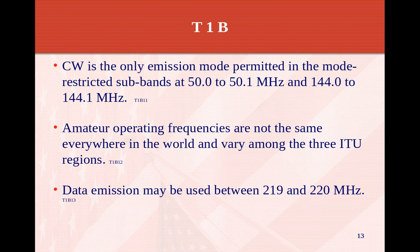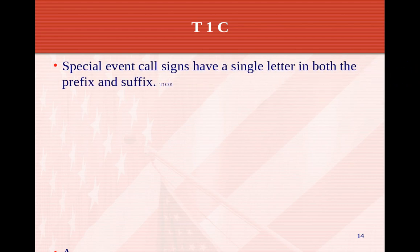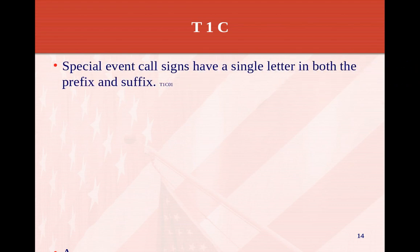Data emissions may be used between 219 and 220 MHz. Special event call signs have a single letter in both the prefix and suffix. In amateur radio we have call signs — mine, for example, is N1IR: a single letter, a number, and then two letters after that. For special events, you can request a one-by-one call sign, which would be a letter, a number, and a letter — such as K1C or N1R — but it's just for special events.